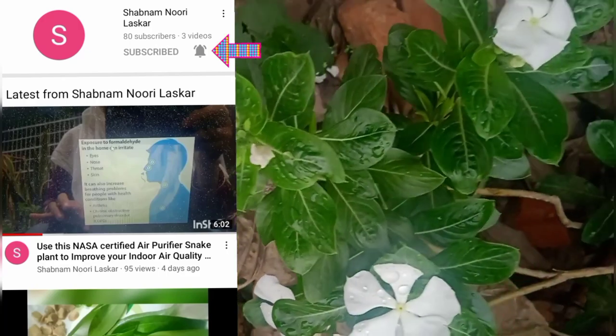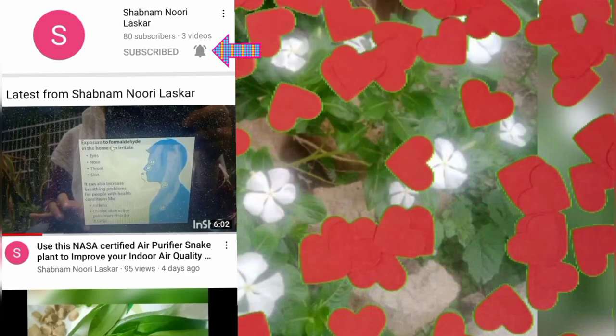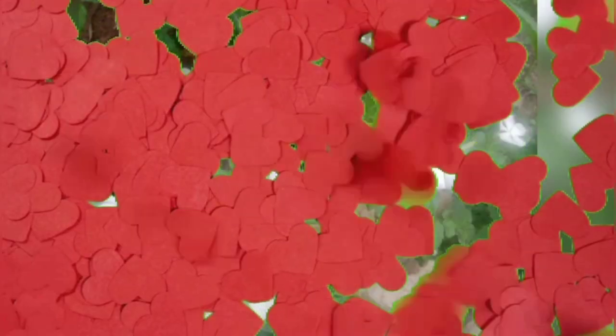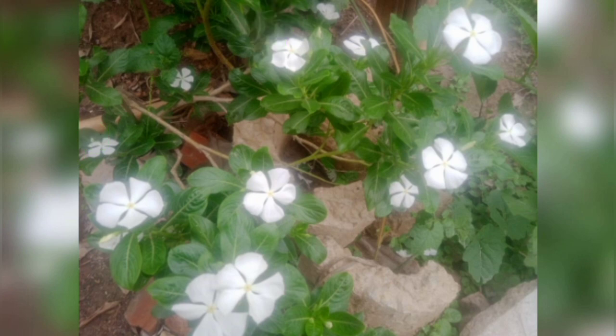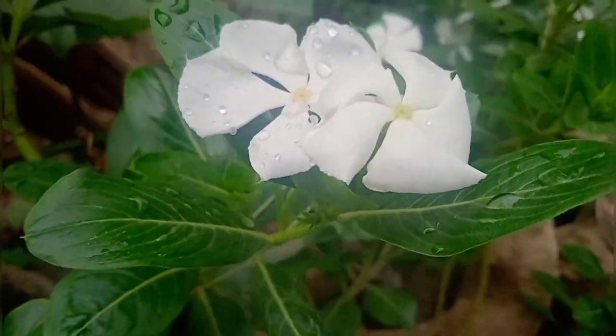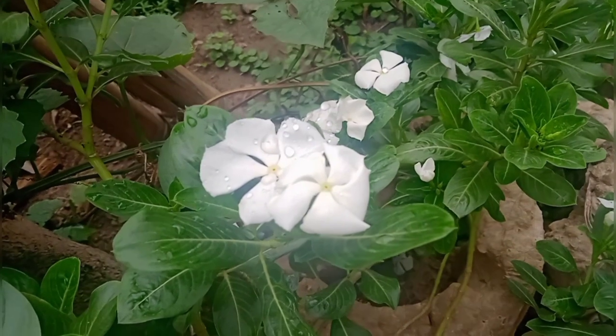If you don't subscribe to this channel, please press the bell icon. This plant contains a compound called vincblastine and vincristine, which have anti-cancer activity, and this plant is used to treat certain types of cancer.